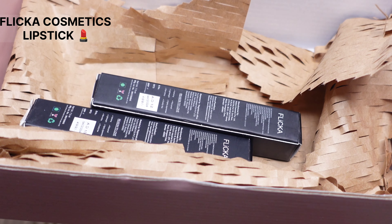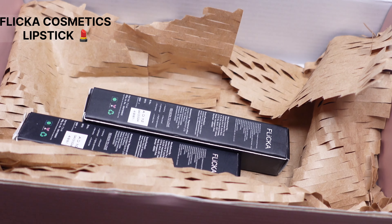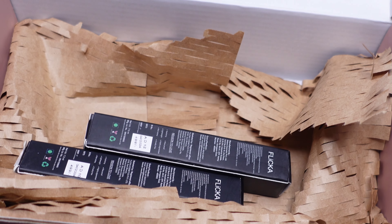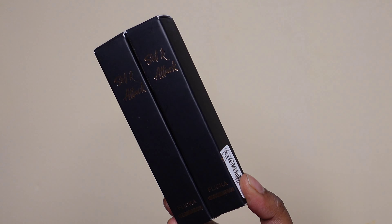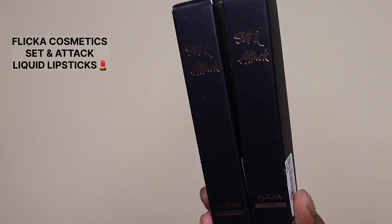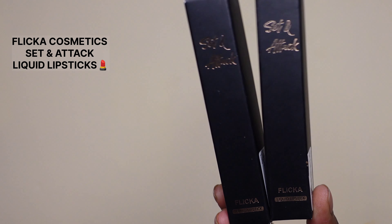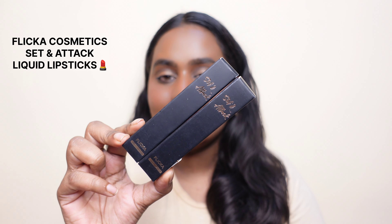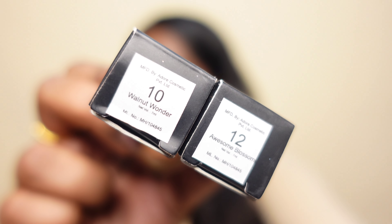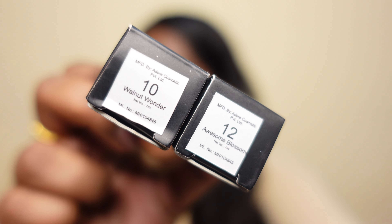First of all, talking about the packaging — I have received these lipsticks in this particular box, all safe and packed. The packaging is really amazing. Over here we have the Flicka Cosmetics Satin Attack liquid lipsticks, and as you can see they come in a beautiful black packaging.